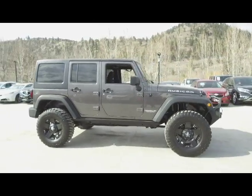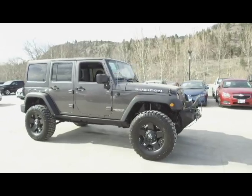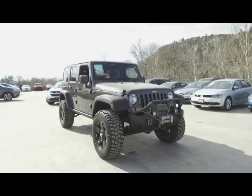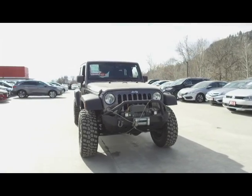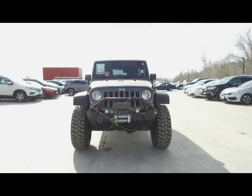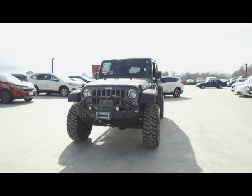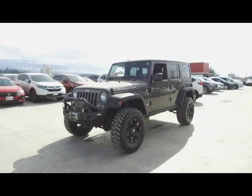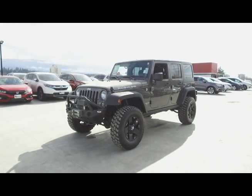We have a family-friendly low pressure environment and we don't charge documentation fees or any other hidden charges. Harmony Honda is located at 2550 Enterprise Way in Kelowna BC. If you have any questions about this vehicle feel free to leave a comment below or come on in and see for yourself why we are the dealership with the number one customer satisfaction in the Okanagan Valley. Thanks for watching.